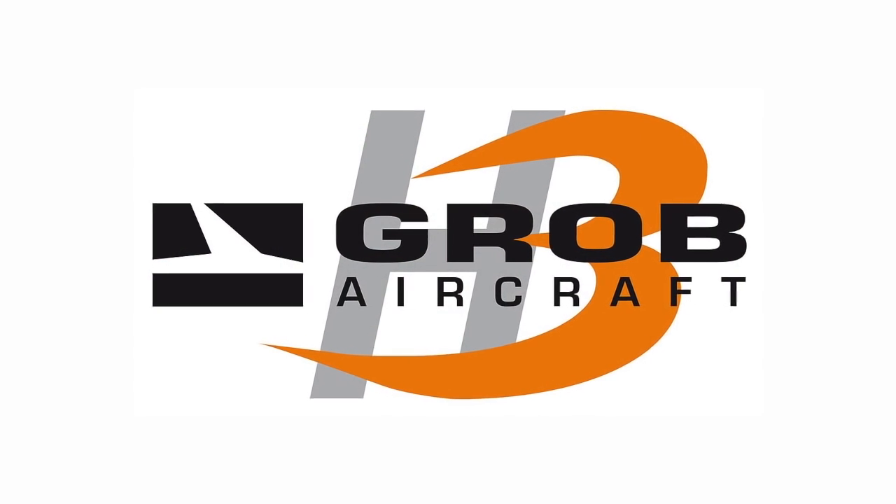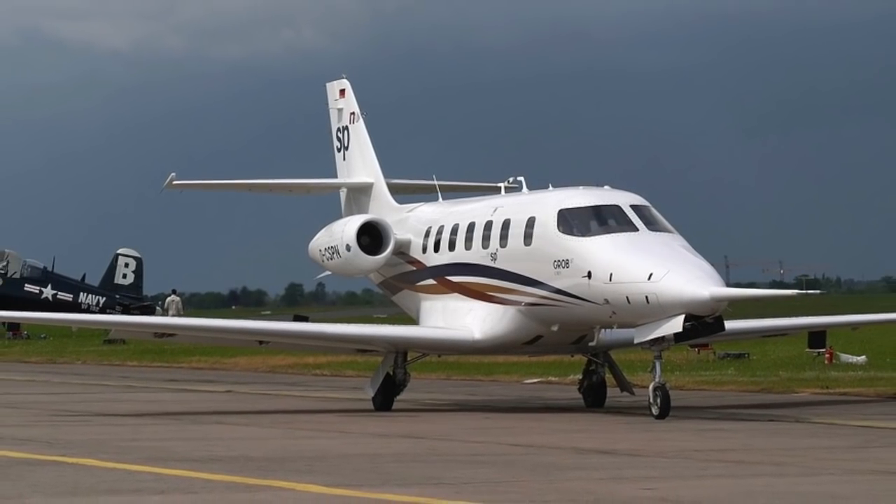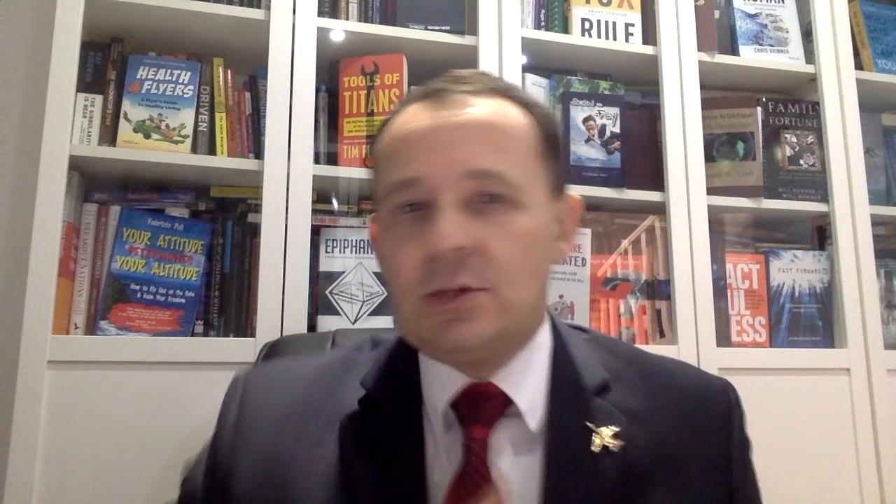A few years ago there was a company in Germany called Grob, and Grob made airplanes. They had a project called the Grob SPM, which was a jet that landed on grass and they were doing the test flying. Unfortunately, during the test flight the airplane crashed and killed the test pilot, so eventually the project got scrapped. As this happened, down in South Africa there was a company that operated a lot of PC-12s, which is a turboprop operated by Pilatus.